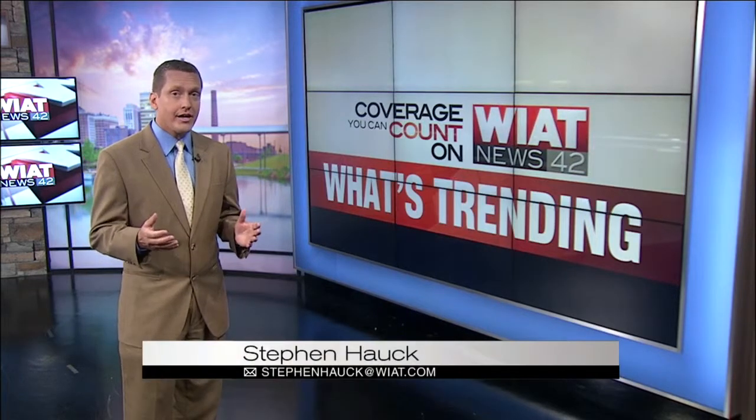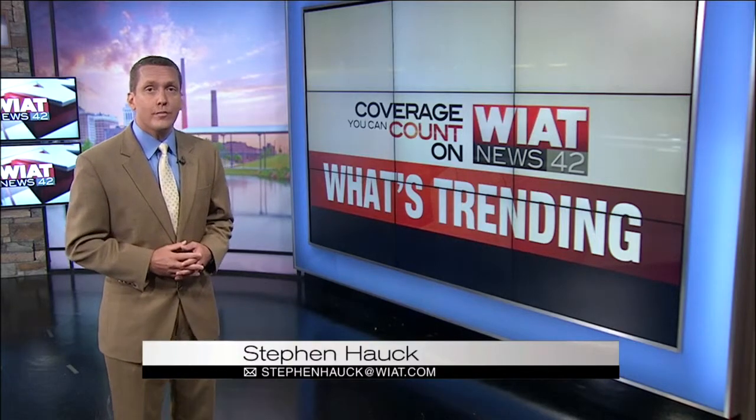For all the latest and hottest stories online, you can always go to our website, WIAT.com, or download our free WIAT News mobile app.